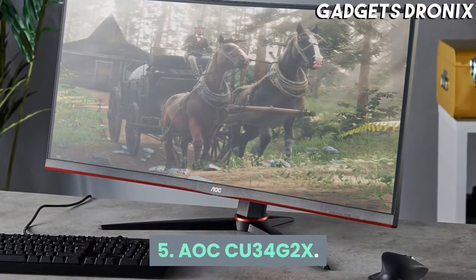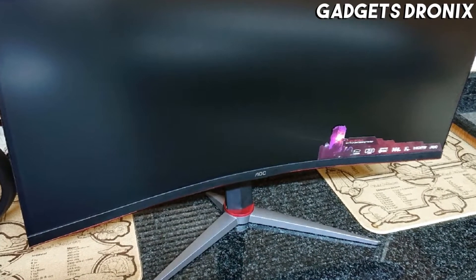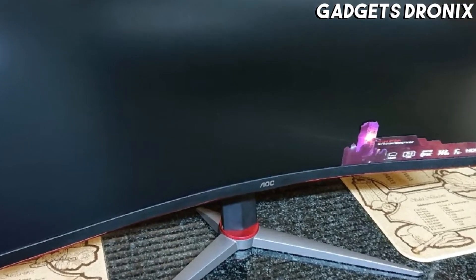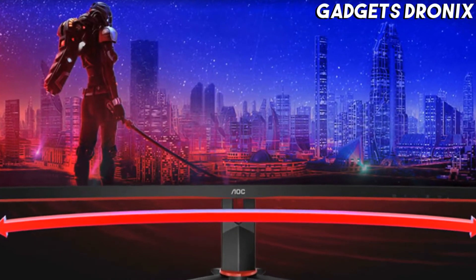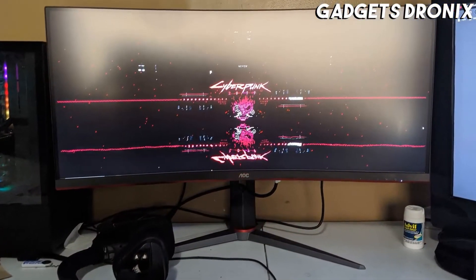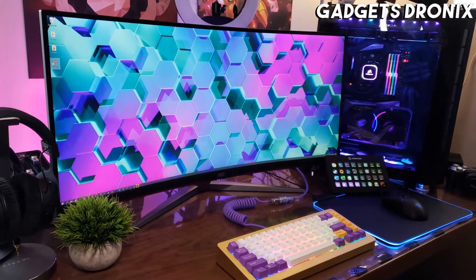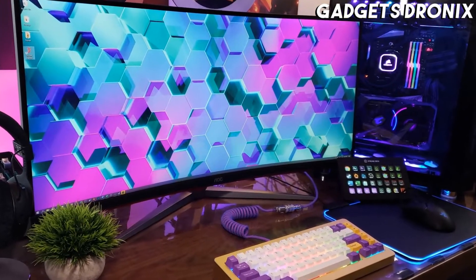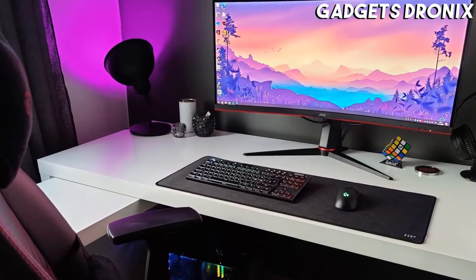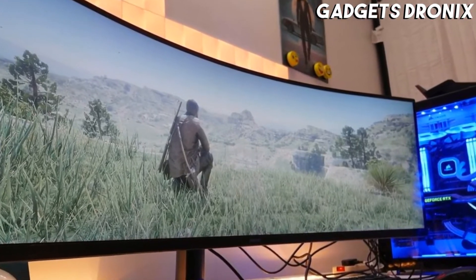Number 5: AOC CU34G2X. The AOC CU34G2X walks the fine line between gaming and non-gaming aesthetic with its black design with red trimmings. That's something many folks can appreciate, especially those who like to maintain subtlety in their gaming setup. In terms of performance, this AOC delivers impressively, offering users an immersive experience that only a curved monitor with superb picture quality can. That 144Hz refresh rate and 1ms response time ensures future-proofing, so whatever future titles you throw at it will look just as incredible as the existing ones.